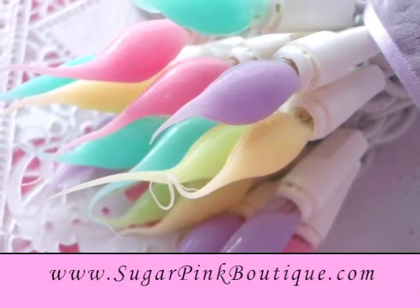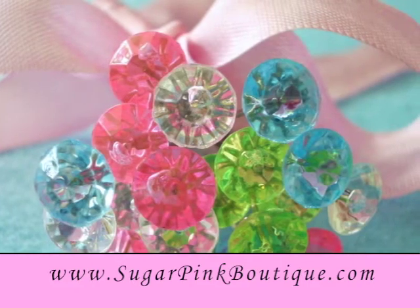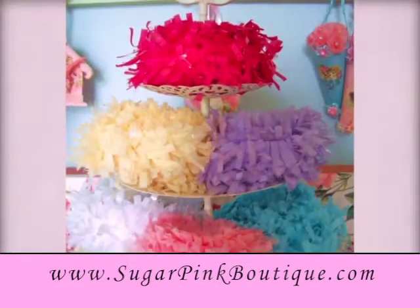Sugar Pink Boutique is a little version of an online candy shop filled with sweet goodness, offering a variety of crafting supplies in an array of sweet candy colors.